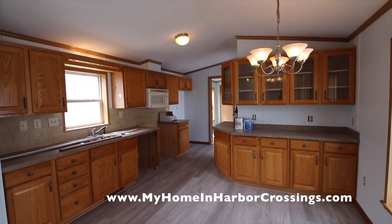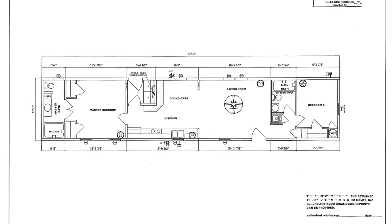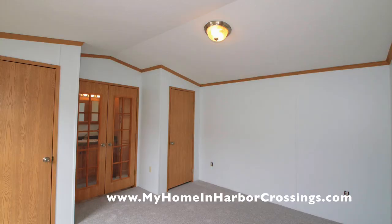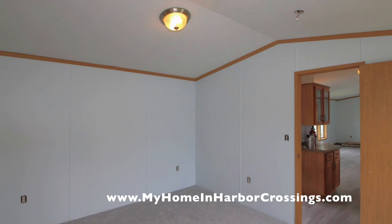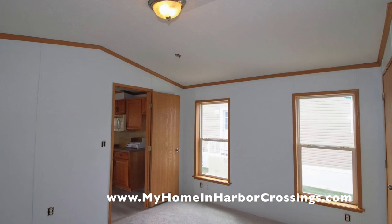Pine Grove homes are wonderful houses to renovate, especially if they're built after 1976. Here you see the floor plan, and I have all this information up on the website. Our website is MyHomeInHarborCrossings.com. We are conveniently located at the crossroads of the Garden State Parkway and the Black Horse Pike.